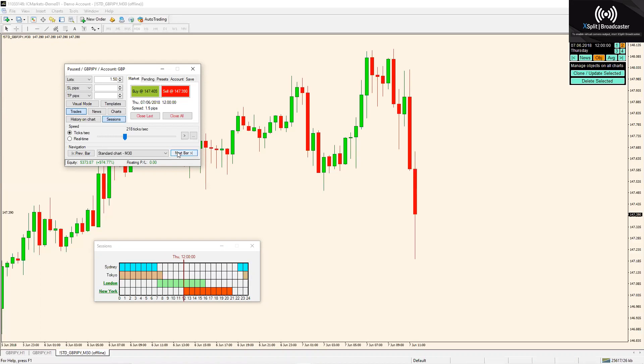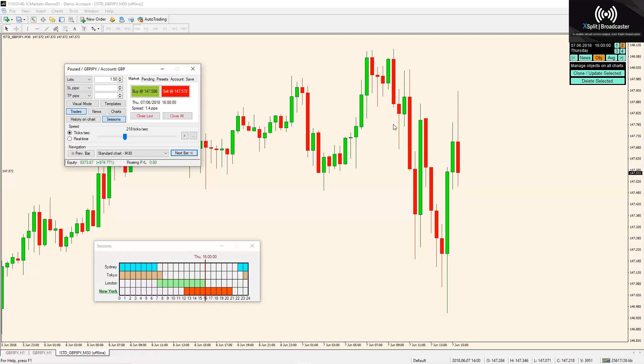Every time we get a good candle flip — this candle is too big, that's not a flip, you don't want to take that. Same thing there. We are passing New York open now. That candle, like I said, too big.